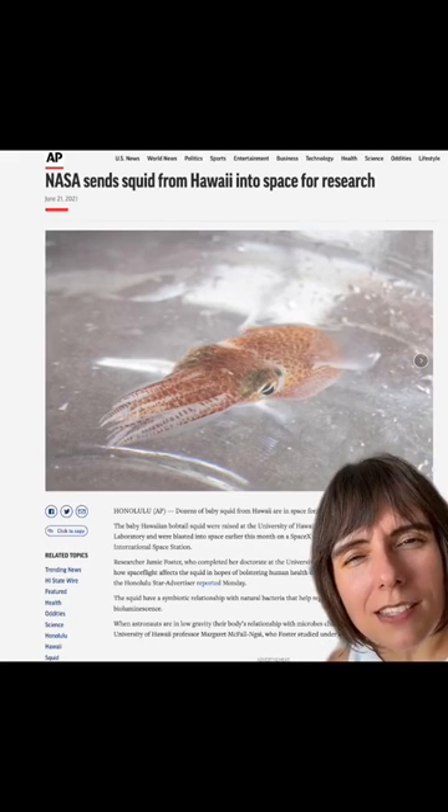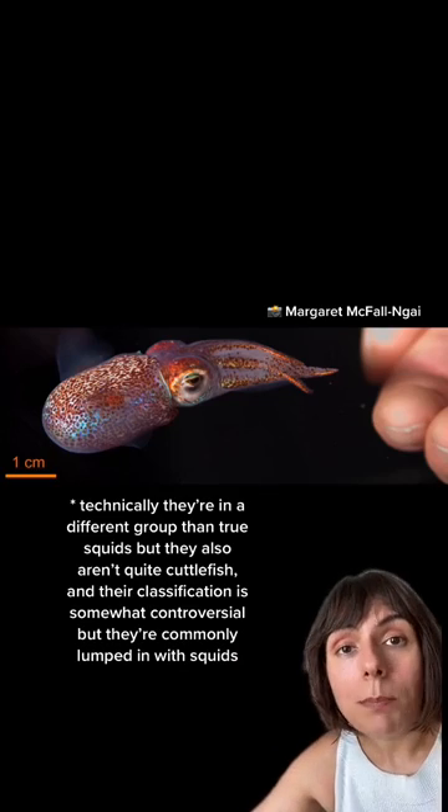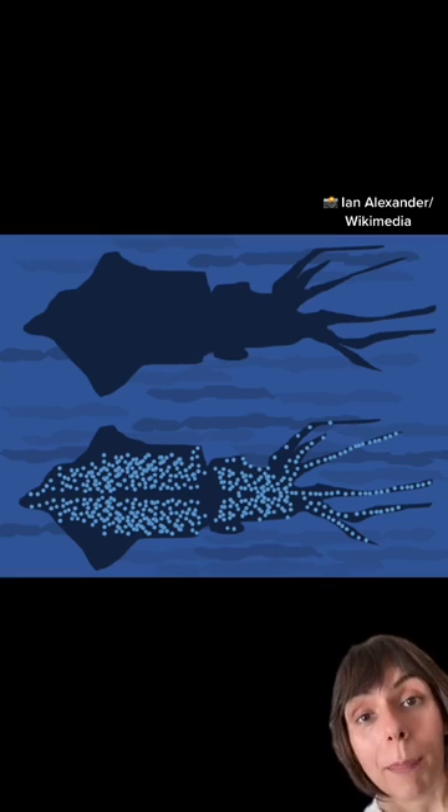NASA launched a bunch of baby squid into space last year. Why did they do it and how did they choose which squid? It's the Hawaiian bobtail squid. They hunt at night in shallow water, shallow enough where there's moonlight, which means the squid is backlit.